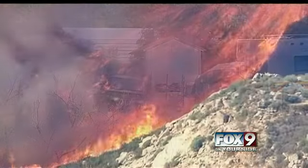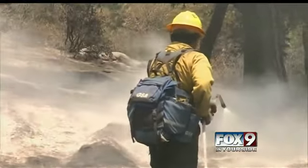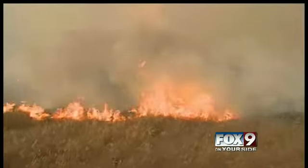We can also utilize this for brush fires — getting up on a hill, looking out, seeing where the fire has traveled much quicker. And then we can keep those brush fire units actually attacking the fire while this is just doing recon.